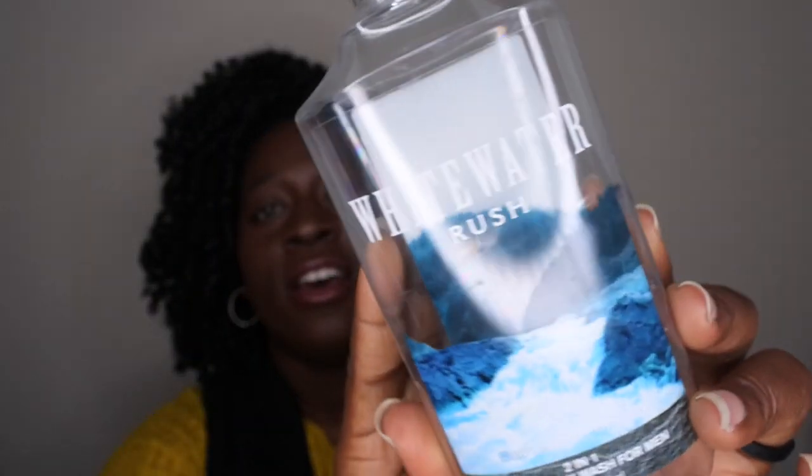The scent notes on Whitewater Rush are fresh white water, aromatic bergamot, and white cedar. I really enjoyed every time my husband used this scent in the shower — it smells like an aquatic men's cologne. Every time he came to bed after using it, he smelled so good. I definitely would get it again for him, though shower gel does take a while to go through.